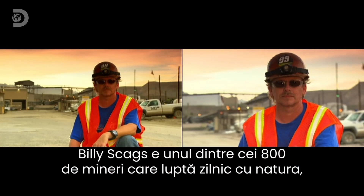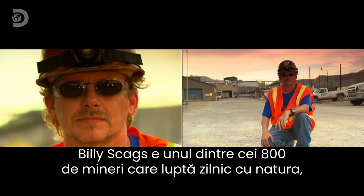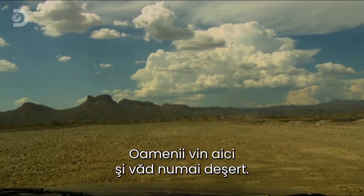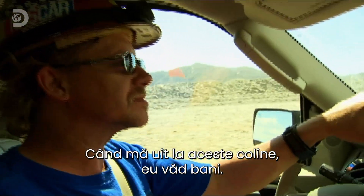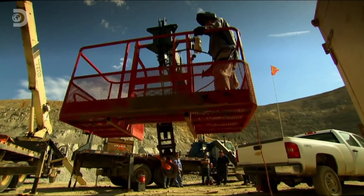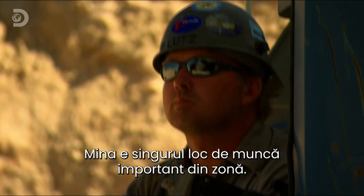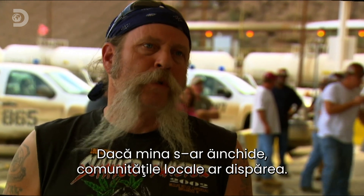Billy Skaggs is one of 800 mine workers waging a daily battle against the elements to dig copper from this unforgiving landscape. People look out here and all they see is a desert. For me, look at these mountains — I see money. The mine is the only major employer in the area. If the mine wasn't here, the communities would drop like flies.